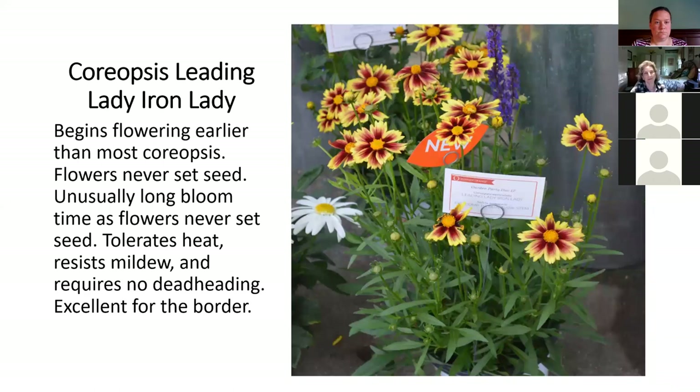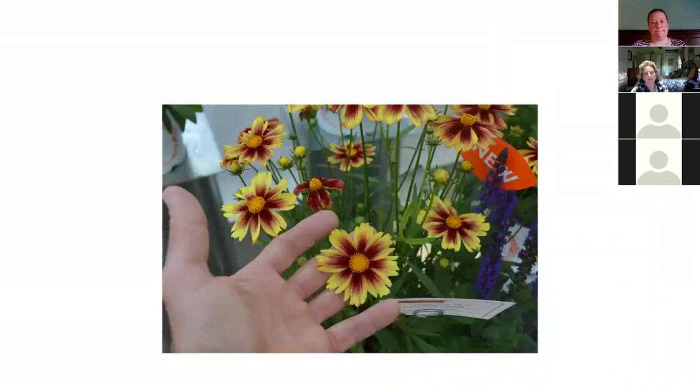There are so many new coreopsis out there, it's really hard to get excited about them. But what I did like about this one is the flower was extra huge, and it blooms all summer long, which isn't all that unusual for a coreopsis, but I like the colors, I like the flower size, and I like that it blooms all summer. Like other non-threadleaf type coreopsis, you get a few years out of this. It's vibrant, blooms all summer, and relatively inexpensive.